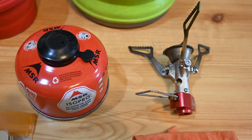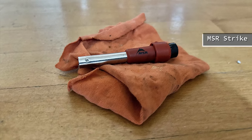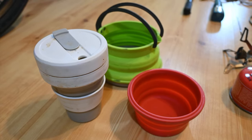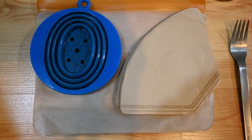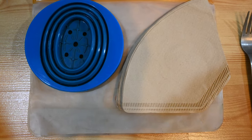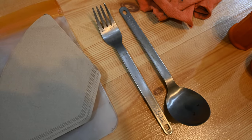Gas canister — which I replaced three times — and camp stove, MSR Strike igniter to light my stove, collapsible mug, bowl, and cooking pot. I also had a collapsible pour-over coffee maker and filters, but I sent those home in Montana in favor of the quicker instant coffee solution. Instant coffee and titanium fork and spoon.